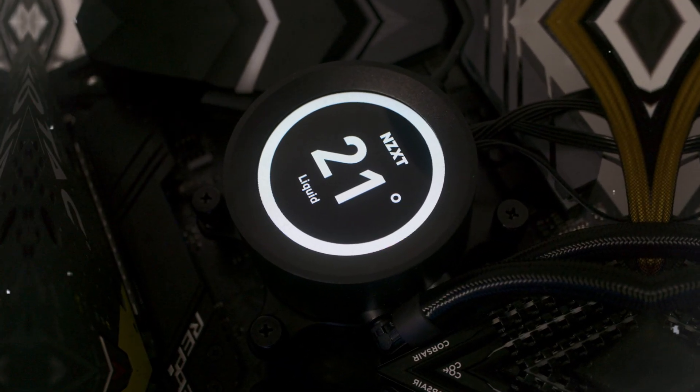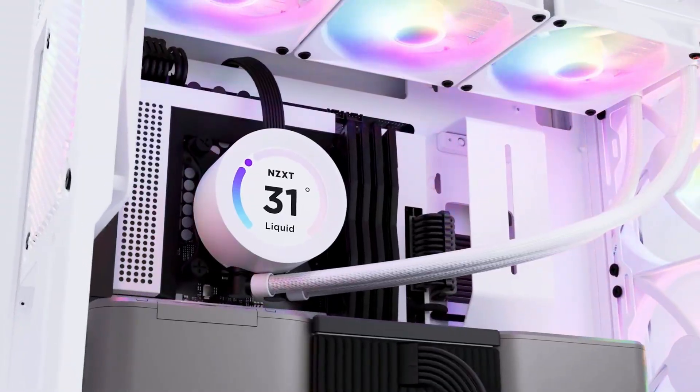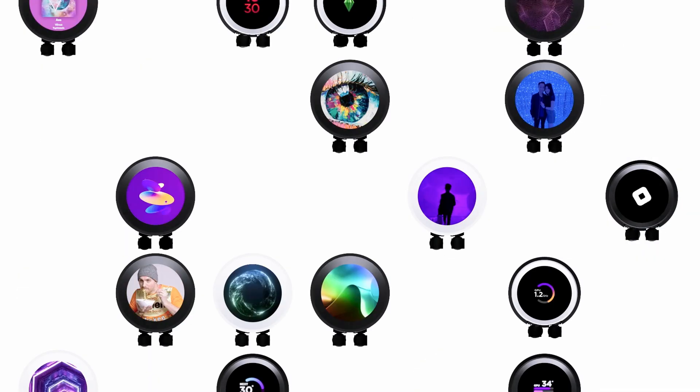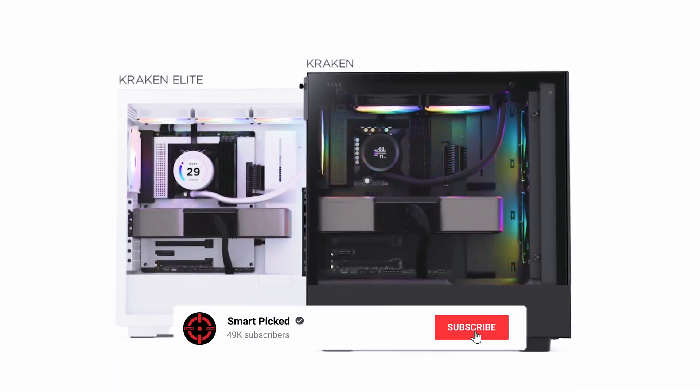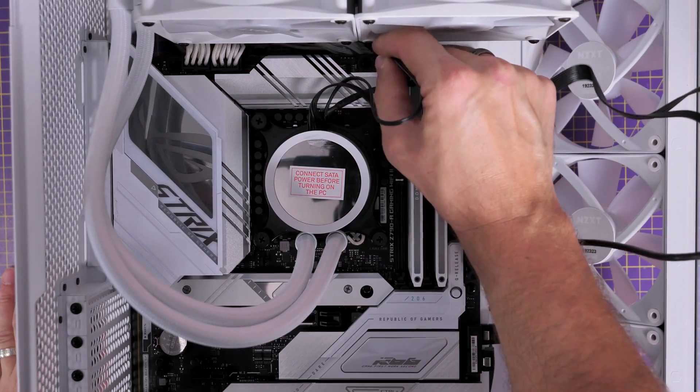Still searching for the perfect AIO cooler? Don't give up just yet. We have more coming your way. If this happens to be your first time here, make sure to subscribe to our channel and hit the bell icon so you can stay updated when we release new videos. You won't be disappointed.